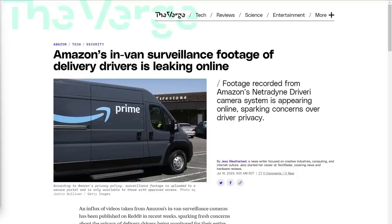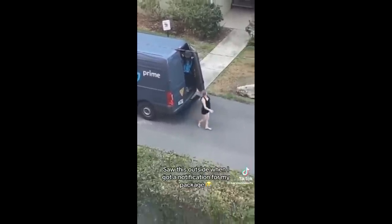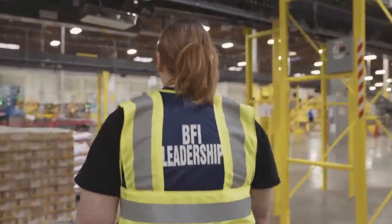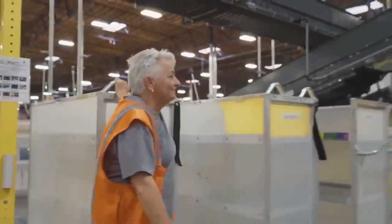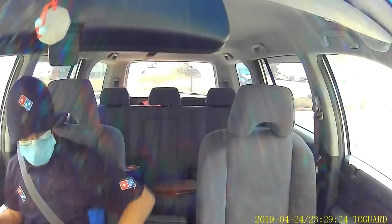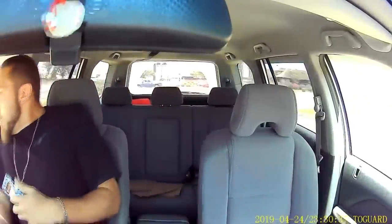Now, talking about data leaks, here's another one that hits a little bit closer to home: the in-van surveillance footage of Amazon's delivery drivers has been leaking online. This is something Amazon themselves set up — it's not like a cell phone video someone recorded of a lady leaving the back of a driver van. This is a situation where somebody who works for Amazon, or at least somebody who has access to the camera system Amazon put in the vans, is posting these videos online. Amazon started installing these AI-enabled security cameras back in 2021.